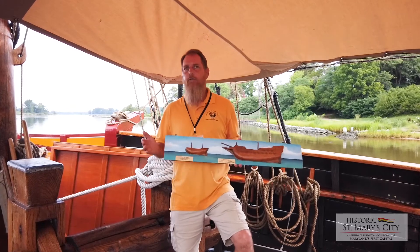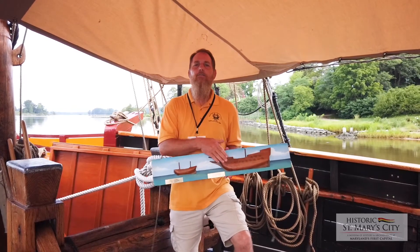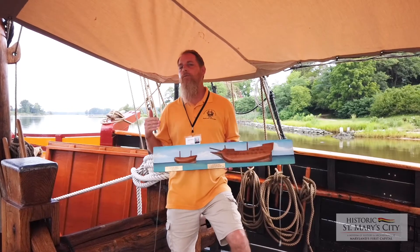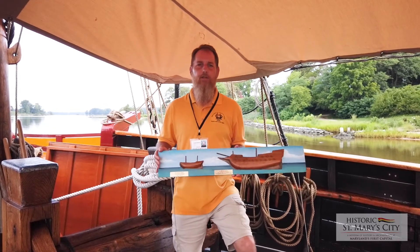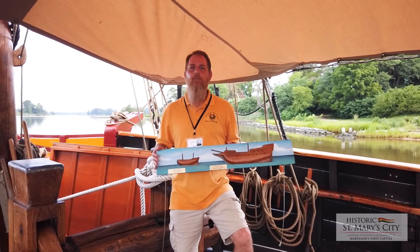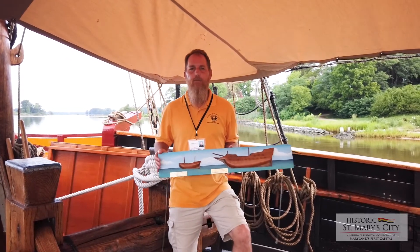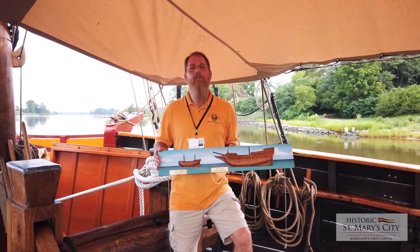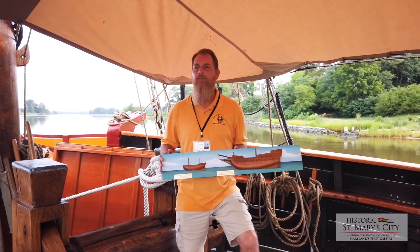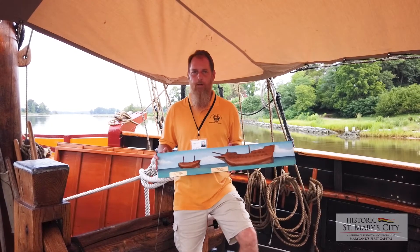St. Clement's serves as a hotel while they're house hunting. The Ark disembarks all the passengers — they may camp on the island. The gentlemen get on the Dove and start exploring the surrounding waters and negotiating with the indigenous population. After about three weeks of negotiations, they strike a mutually beneficial deal with the Yacomico tribe here at St. Mary's, where they purchase an existing village and about 30 miles of land. They take possession on the 25th of March, 1634. Maryland is born.